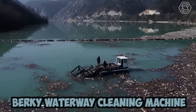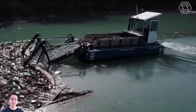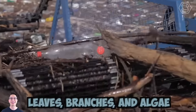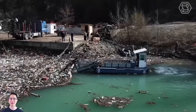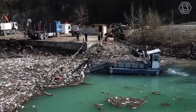The Berkey Waterway Cleaning Machine is a modern piece of equipment designed for cleaning water bodies. It comes with specialized tools that can remove various types of pollutants, including debris, leaves, branches, and algae from the water surface and the bottom of the water body. Pollution of water bodies by plastic and other debris is a serious problem today, and such machines help to improve the situation.